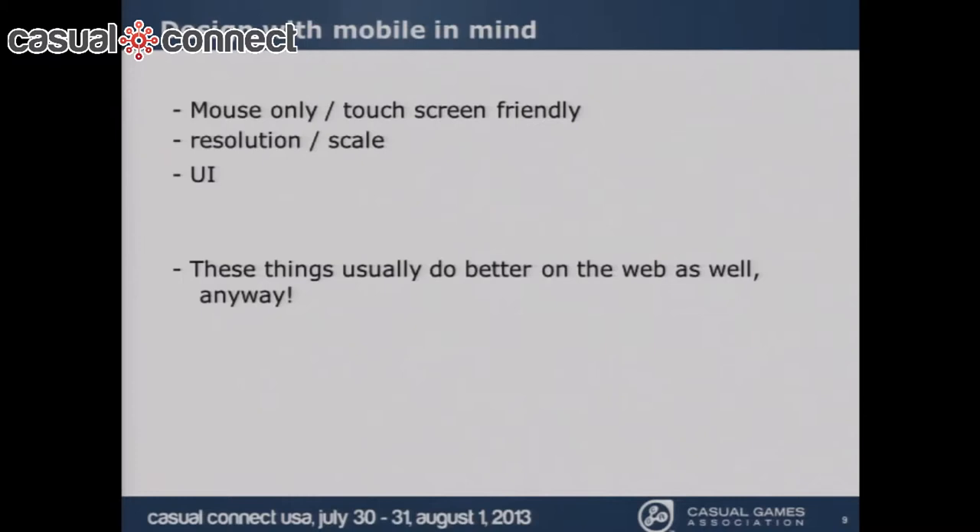If you have a background in web game design, there are some design things to keep in mind when moving to mobile. The interface needs to be thought about carefully. Mouse-only controls are probably easy to transition to a touch screen, but if you're using the keyboard, you'll need to be thoughtful and innovative about how that works on a touch-screen mobile device.